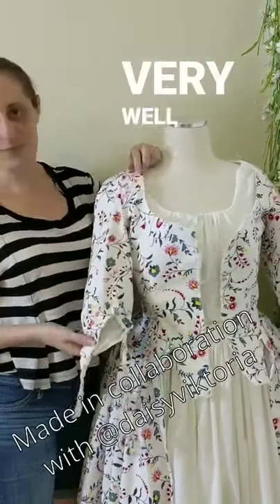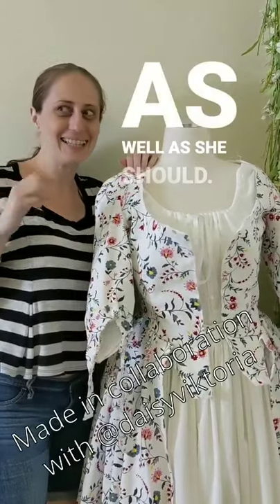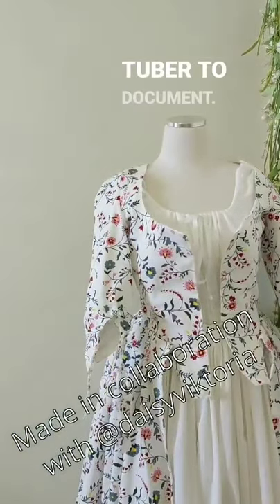Yep, she looks very well pleased with herself — as well she should. Let's head off now and find the next CosTuber to document.